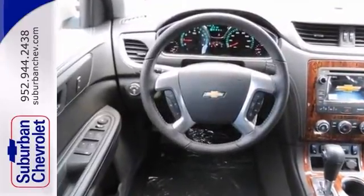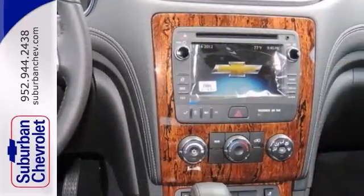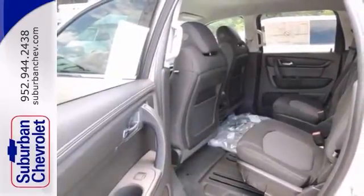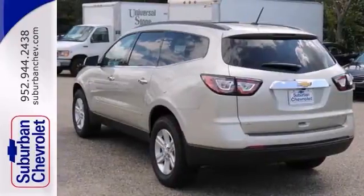It also has Bluetooth wireless, a back up camera, and universal garage door opener. The Chevy MyLink system and privacy glass only make it more appealing.